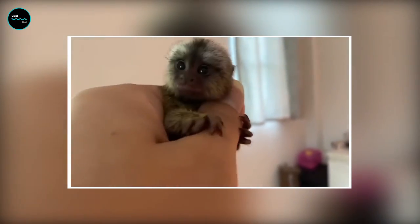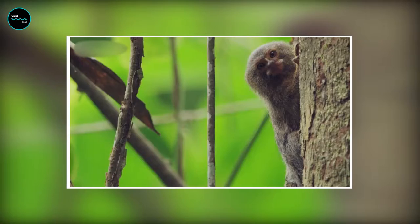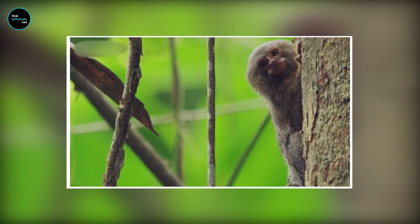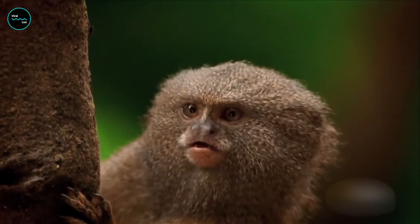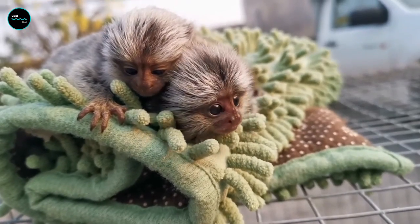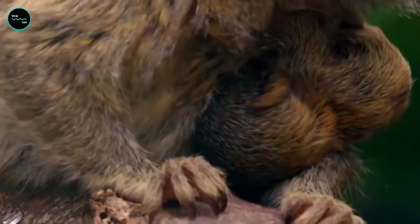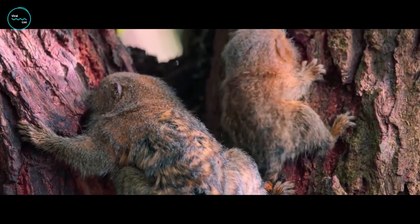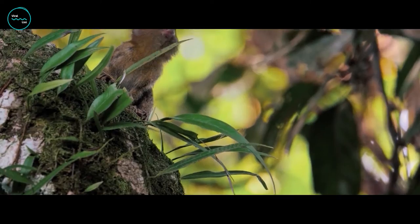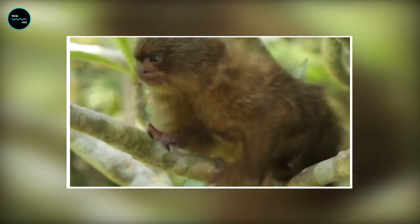You know what's really cool about these little dudes? They help keep the jungle growing. As seed dispersers, they help spread the seeds of the fruits they eat, which contributes to the growth and diversity of the rainforest. As we say goodbye to the Finger Monkeys, we're reminded that life in the jungle can be wild and hilarious. These tiny creatures may be small, but they sure know how to make a big impact. Stay wild, folks, and we'll catch you on the flip side.